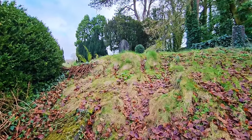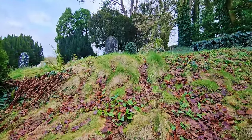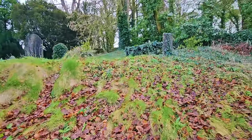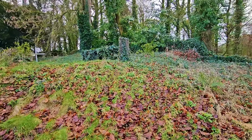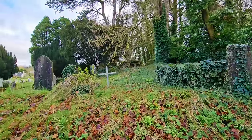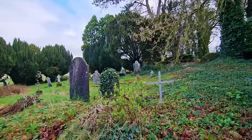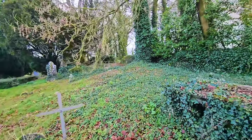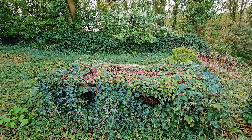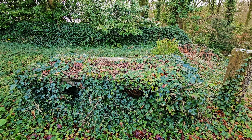Right, we'll try to get up this hill without falling. Look at that — it's like a blanket of ivy over the top of it.